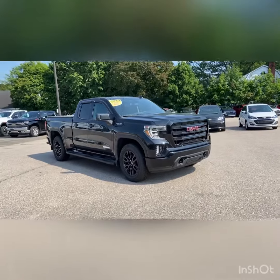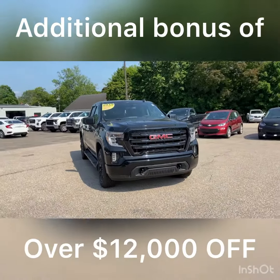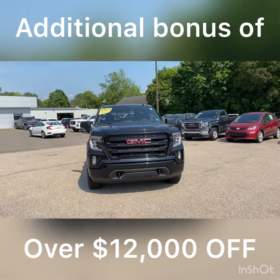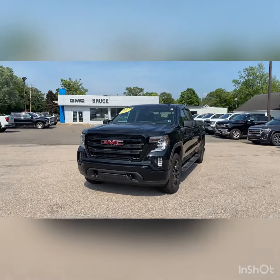And if you want an extra bonus on this truck, it is an extra $12,000 discount. So this truck needs to be in your yard today. We'll see you soon.